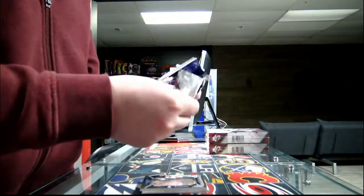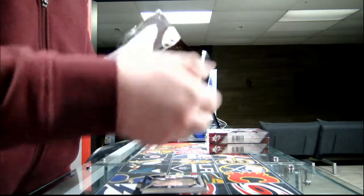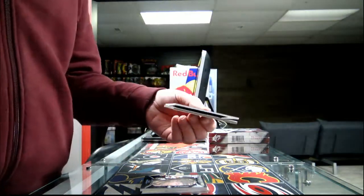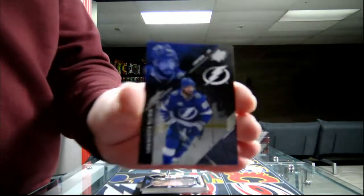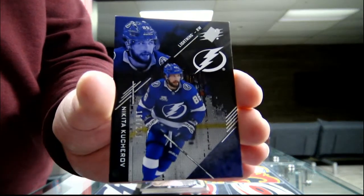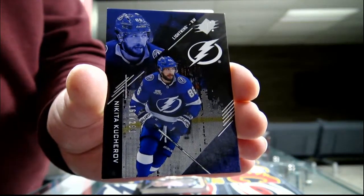Last pack over the third box — we got a base card out of 299 for the Tampa Bay Lightning, Nikita Kucherov. That's Kucherov for Tampa Bay.